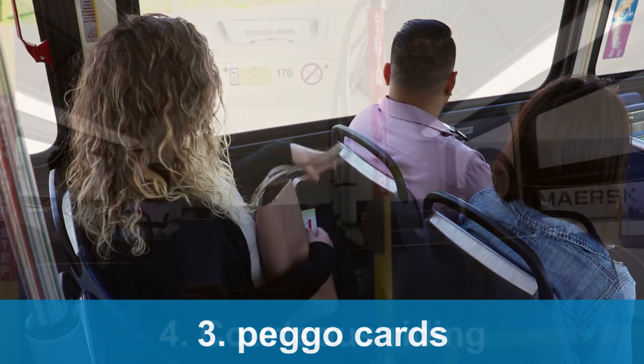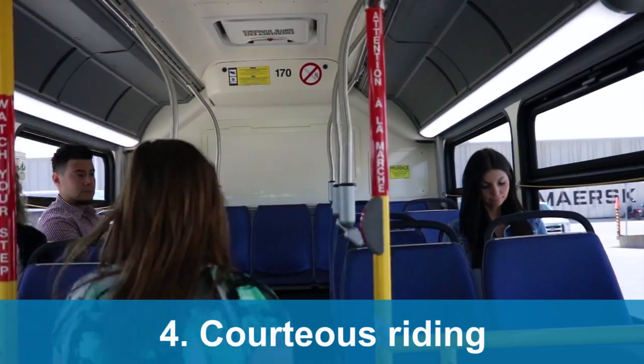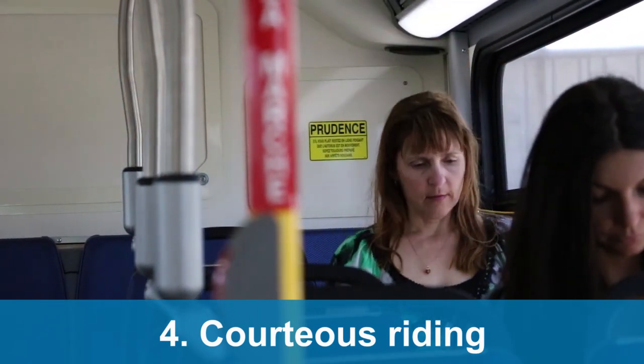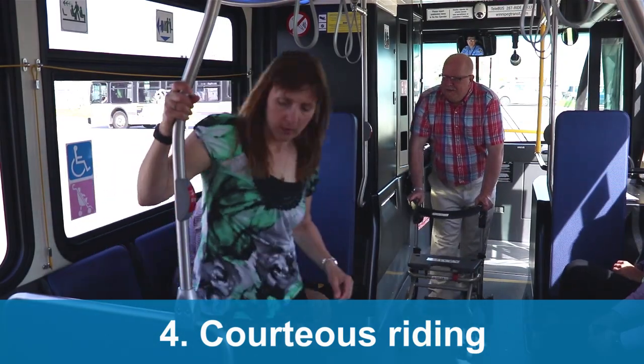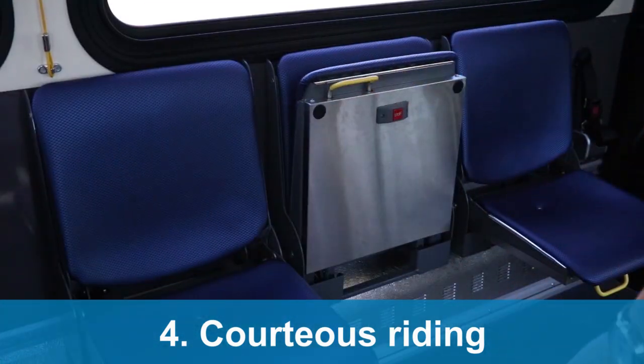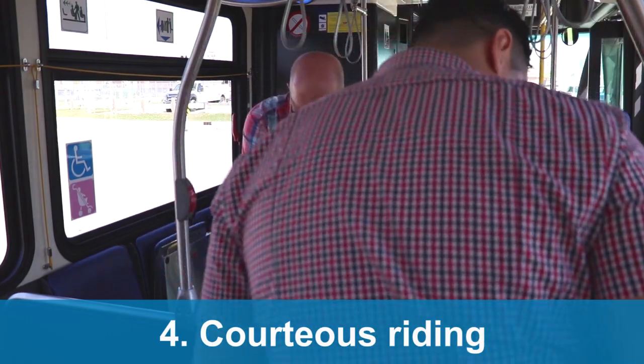For the comfort of all passengers, we recommend moving to the back of the bus to find a seat. Leave doorways clear and move to the window seat to allow space for other riders. Priority seating is limited. Consider giving up your seat to those with mobility aids, elderly passengers, parents with small children, or those who require additional assistance.